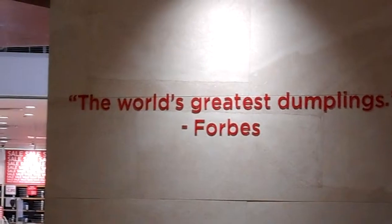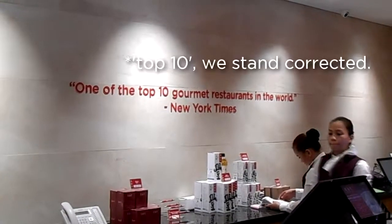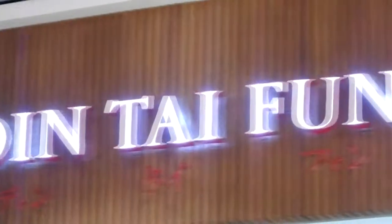The world's greatest dumplings — the answers are in a single bite — greatest culinary joy, and one of the 10 gourmet restaurants in the world. This is how Din Tai Fung has described itself with pride.